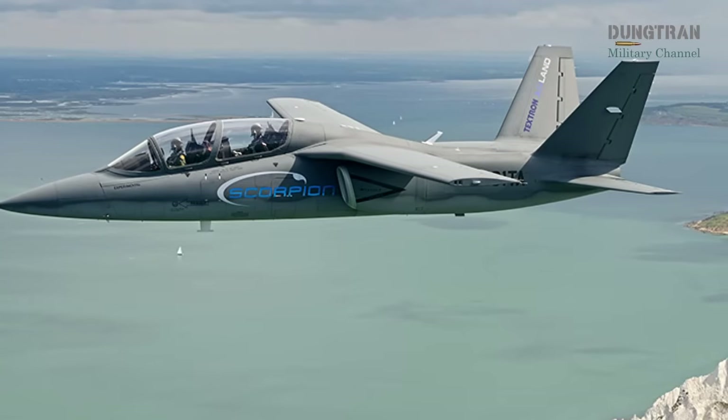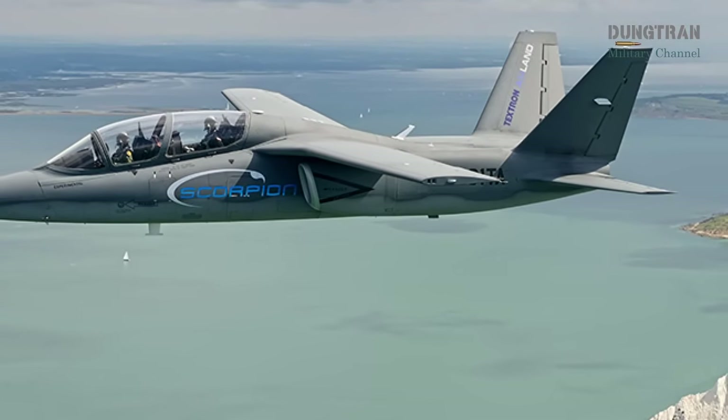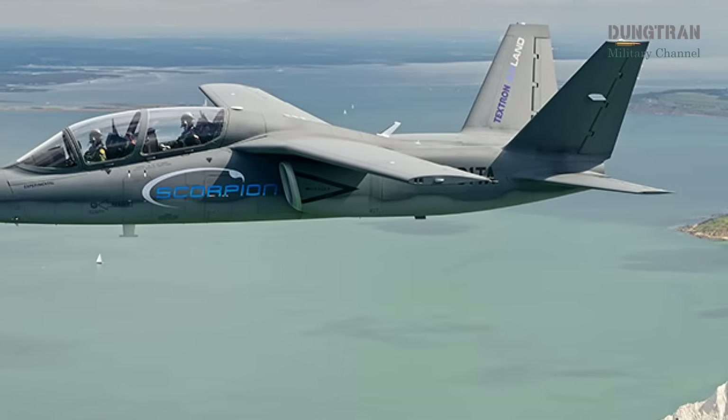The Textron Scorpion, a light attack trainer jet, was also mentioned in the RFI, but is considered a long shot due to its primary combat focus.